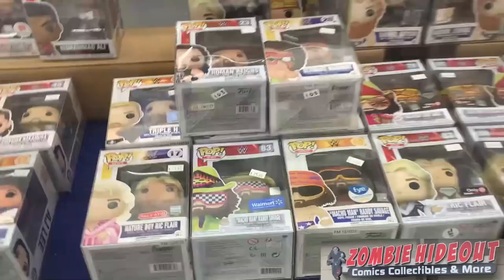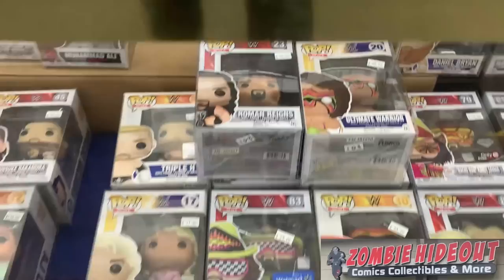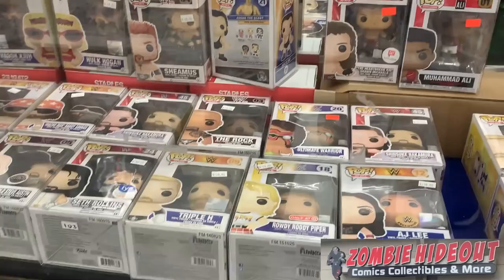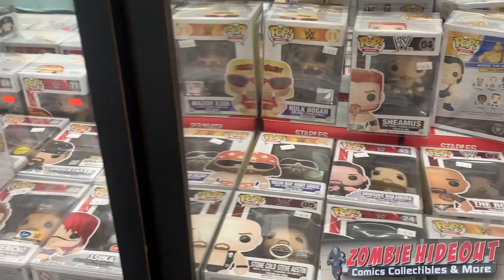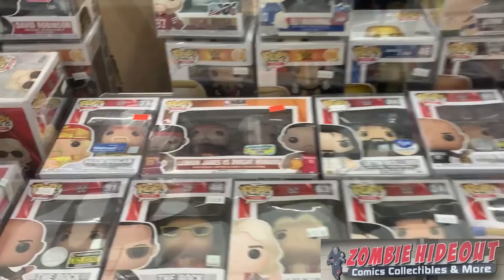Taking a break from the top, we're going to come back and catch everything underneath the counter here. We have some WWE Pops — I'm not familiar with a lot of the characters, but I know there are a lot of WWE fans that collect Funko Pops. We have some Hulk Hogan, I see The Rock, a Chase Iron Sheik.